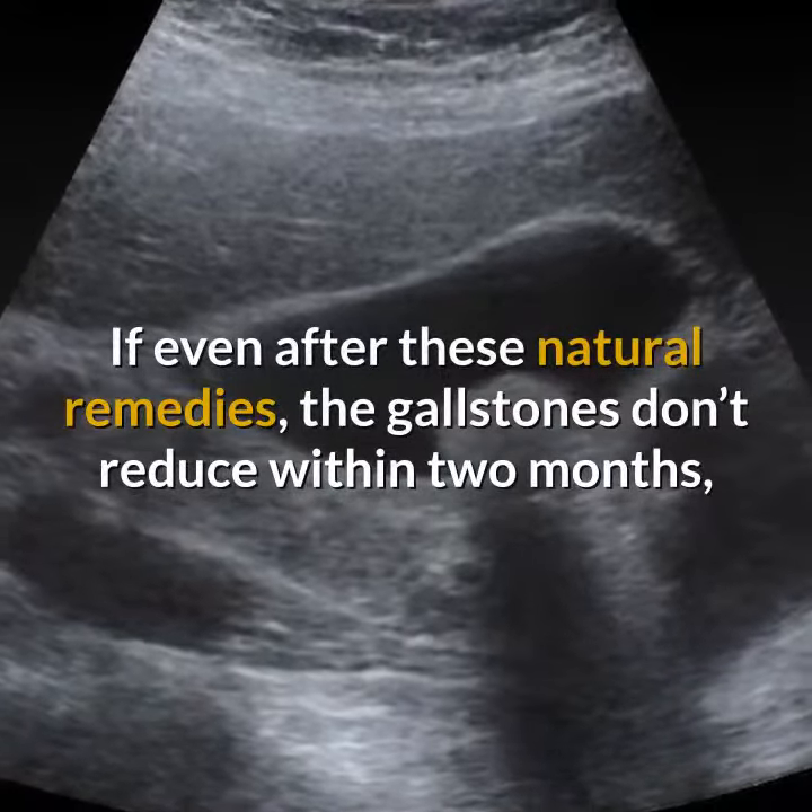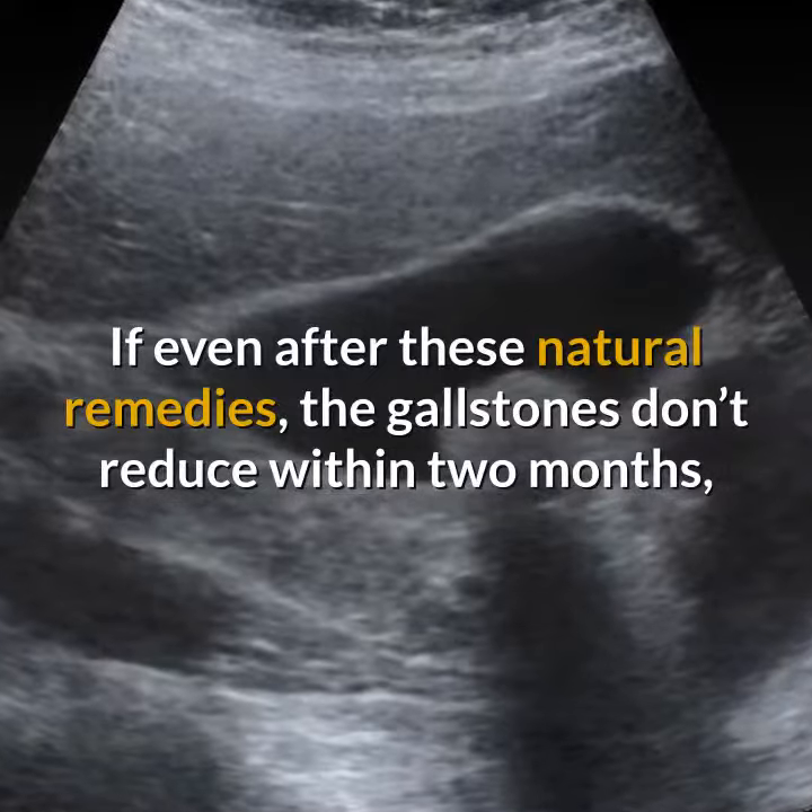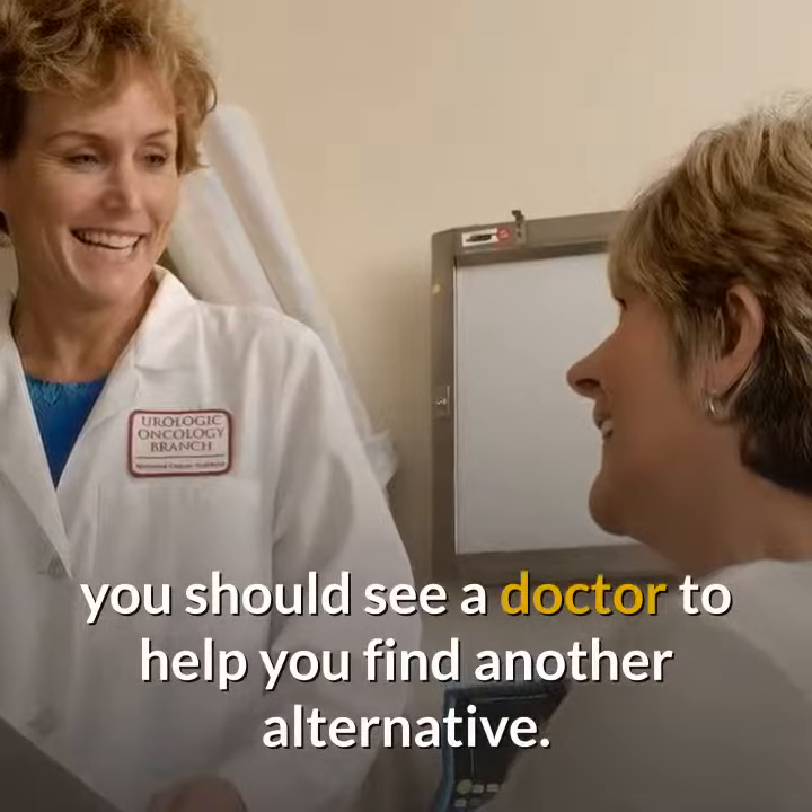If even after these natural remedies the gallstones don't reduce within two months, you should see a doctor to help you find another alternative.